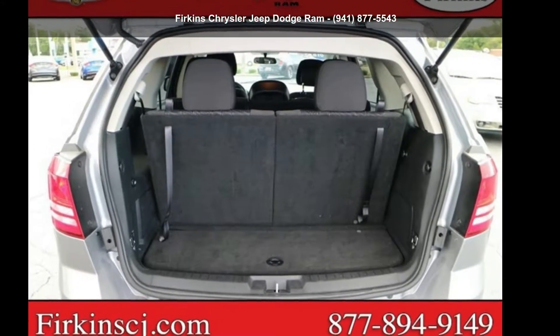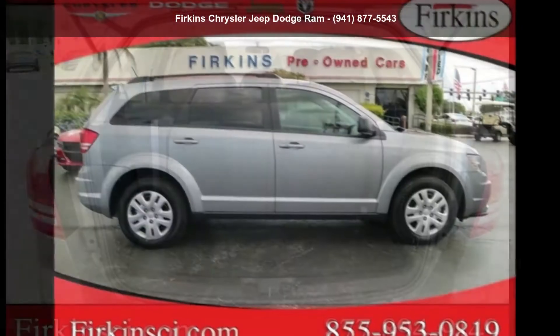Presenting the Dodge 2018 Journey SE. This may be the set of wheels you've been looking for.